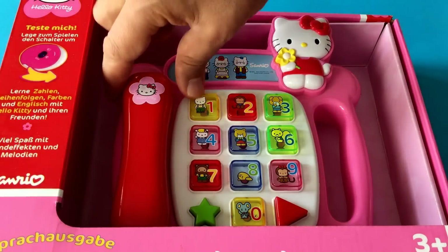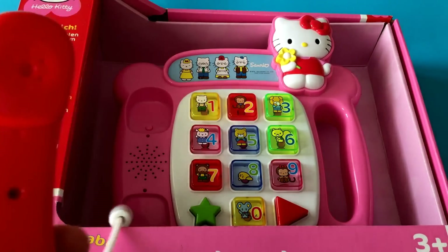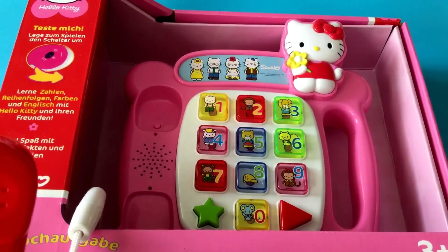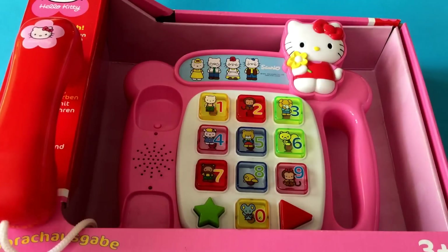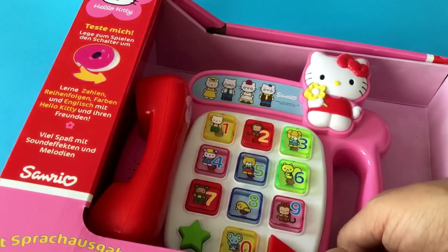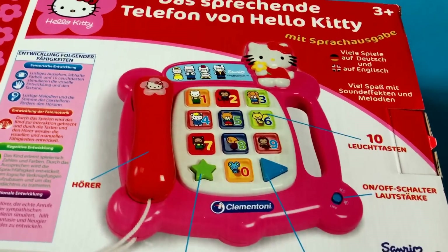Hello, and welcome to Clipsnix channel. Today we have Hello Kitty keyboard. This is Hello Kitty keyboard.